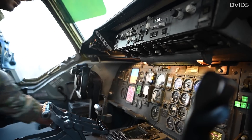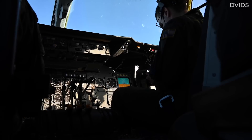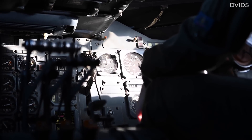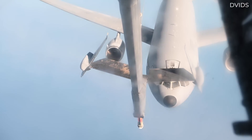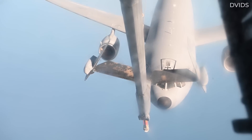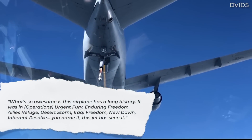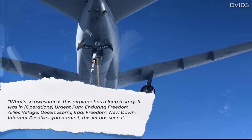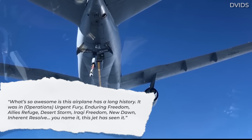On January 11th, 2024, the last active-duty wing to operate the aircraft, the 9th Air Refueling Squadron of the 60th Air Mobility Wing at Travis Air Force Base, California, consigned its flagship, tail number 79-1946, to that same boneyard. In an interview, 9th ARS Commander Lt. Col. Andrew Bayer explained why the unit had dubbed the Extender its flagship, saying, 'What's so awesome is this airplane has a long history. It was in Operations Urgent Fury, Enduring Freedom, Allies Refuge, Desert Storm, Iraqi Freedom, New Dawn, Inherent Resolve — you name it, this jet has seen it.'